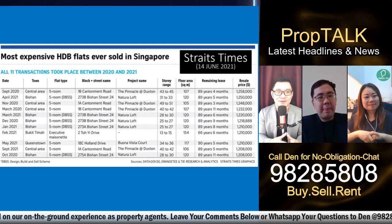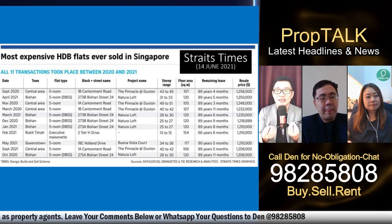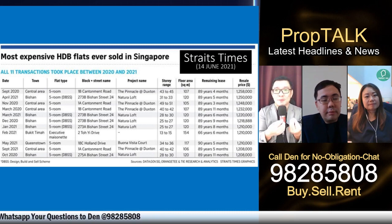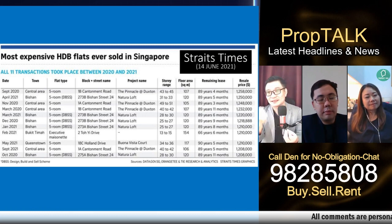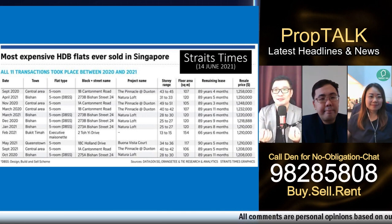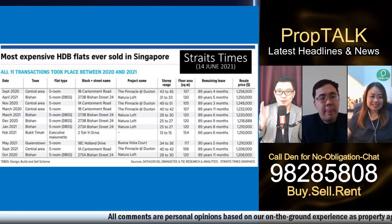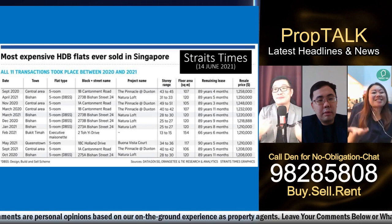To sum it all up, most people face a dilemma: better age or better location? For younger buyers in their 30s and 40s, they may sacrifice location for age to hedge against inflation and capital appreciation. More senior buyers may prefer location and amenities. Those who want the best of both worlds will likely be looking at the million-dollar range. At that budget, they also have the option to look at private property — which is a happy problem we can help solve.